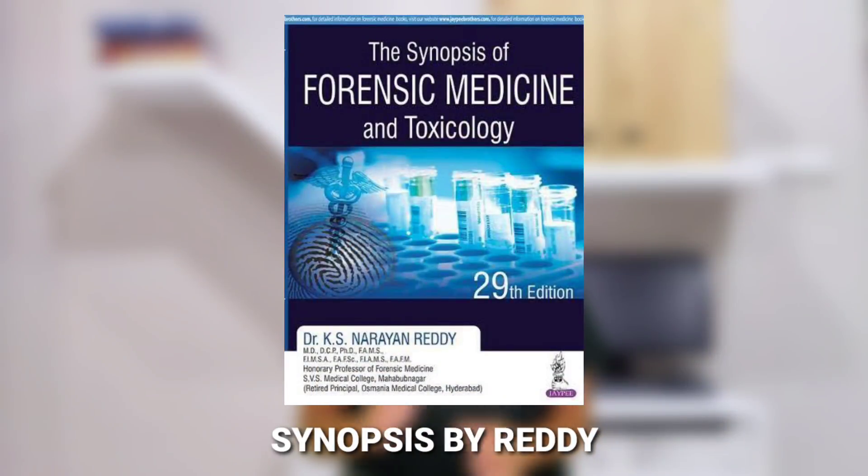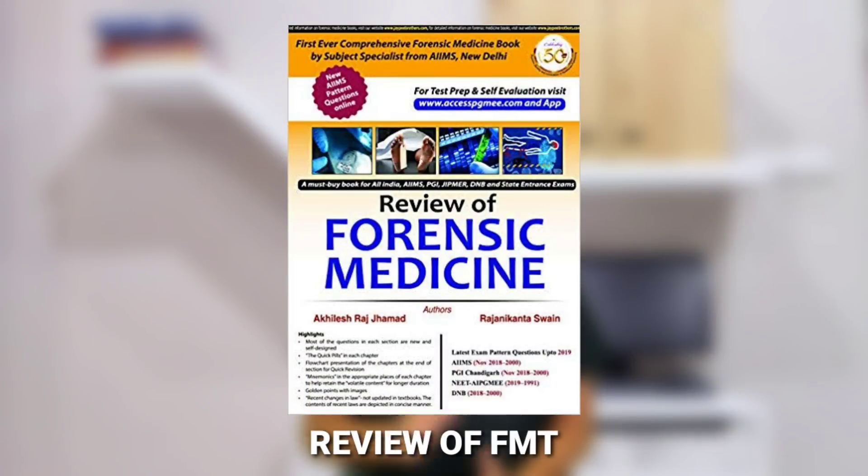Moving on to the last subject: Forensic Medicine and Toxicology (FMT). To be very honest, the only book you need to cover all the important topics and concepts in FMT is the Synopsis by Reddy. I recommend you do not go for the full big book — the synopsis is enough. For the review book, there is a book by Jamet, and it is a concise resource. I have linked all the books discussed in this video in the description — please check them out.